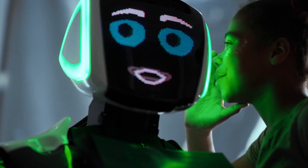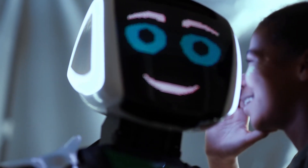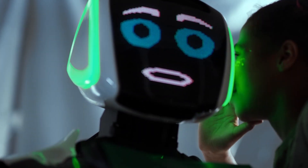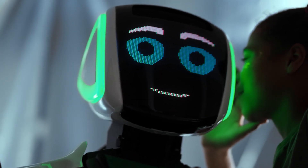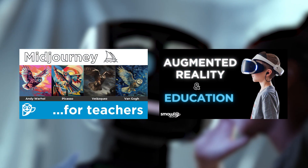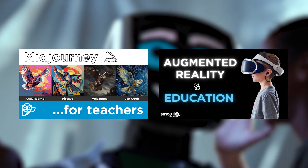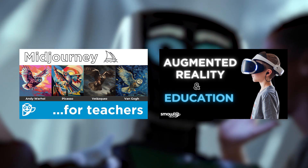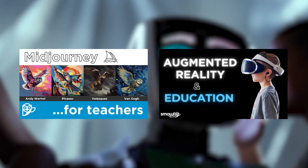AI and augmented reality have also helped push the boundaries of what is possible with interactive classrooms. If you want to know how you can start implementing it today, you can watch our other videos on this topic, where we show you how to use AI image generation to design engaging learning activities and current examples of augmented reality apps that you can start using today in the classroom.